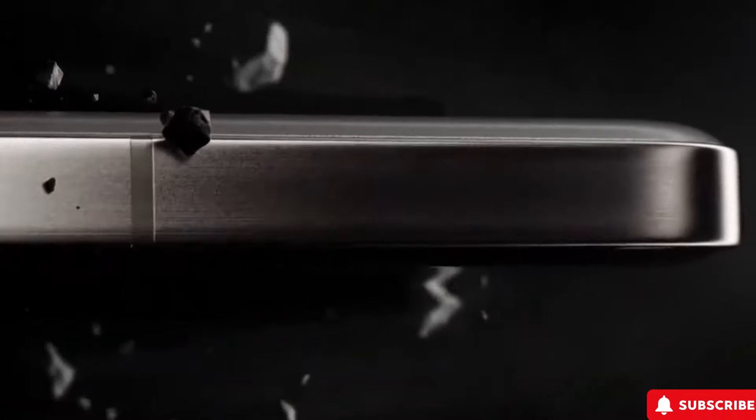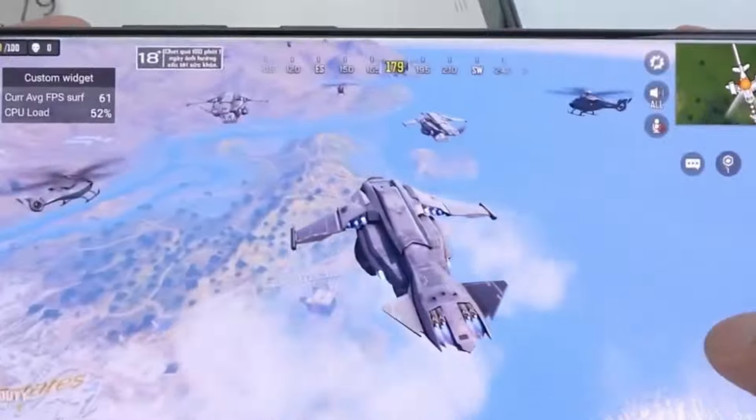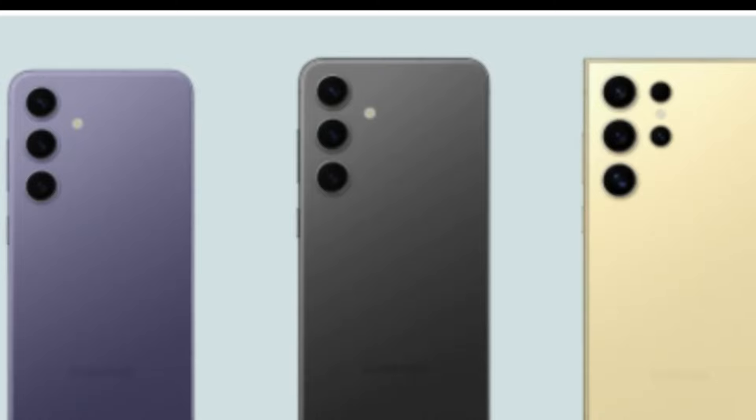Welcome to an in-depth look at Samsung's Exynos 2500 chipset, set to revolutionize the Galaxy S25 series with advanced features and performance.